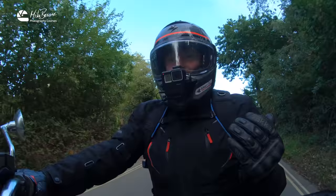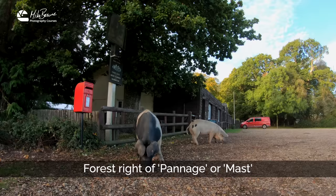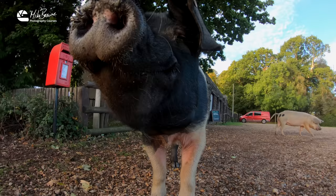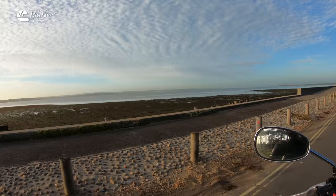Just now I had to stop and change the batteries in a GoPro — they don't like this cold weather. And it's pannage time of year. That means in the autumn they let the pigs out onto the forest to eat the acorns. It's just brilliant — pigs running around everywhere. There's a couple of curious porkers running around near me.